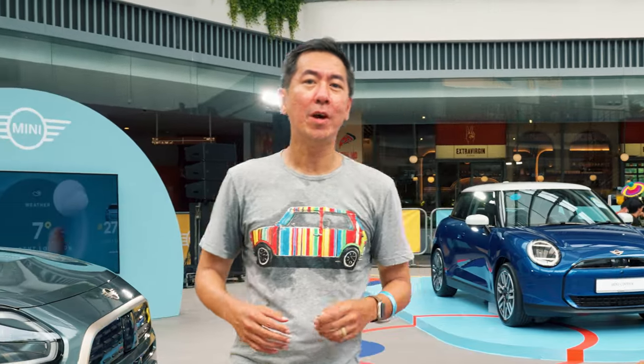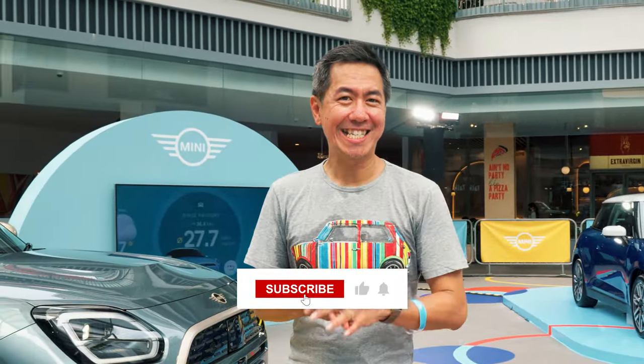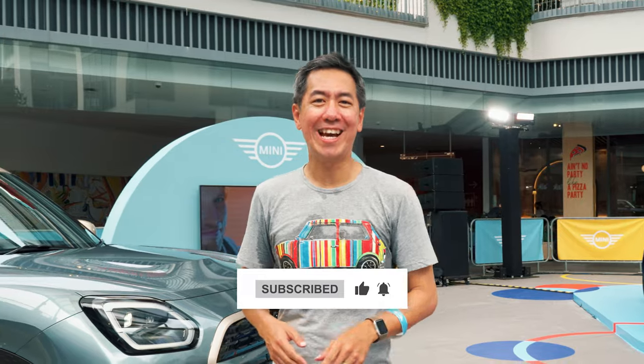So that's our quick look at what's going on in the world of MINI here in Singapore. If you enjoyed that, please consider subscribing for more news and more analysis. Which one's your favourite? Let me know in the comments. That's it from me — thanks for watching, see you again.